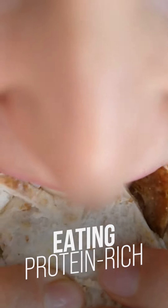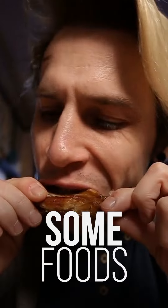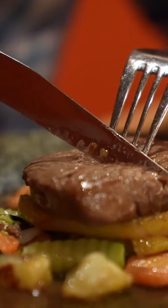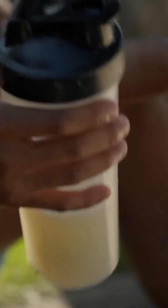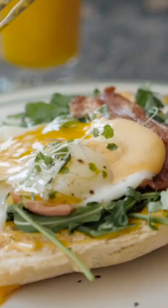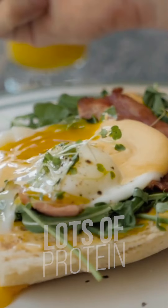Eating protein-rich food is very expensive, isn't it? No, not necessarily, because there are definitely some foods that are cheap and still provide you with a massive amount of protein. Do you want to know which ones they are? Then you've come to the right place, because that's exactly what we're going to tell you in this video. Watch it until the end and learn everything about how you can get lots of protein in the simplest way with inexpensive food.